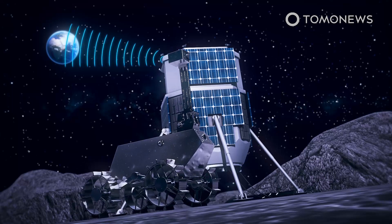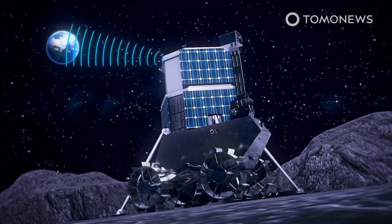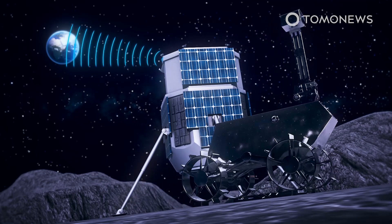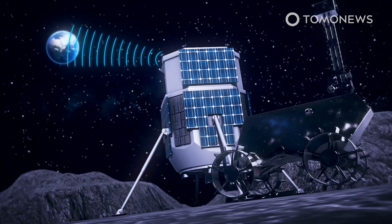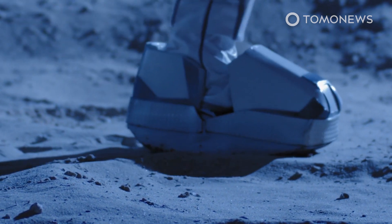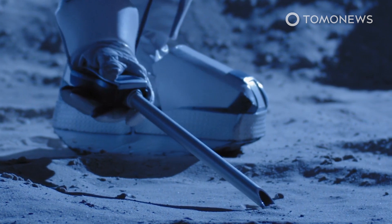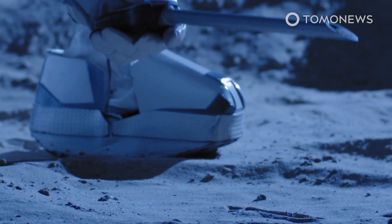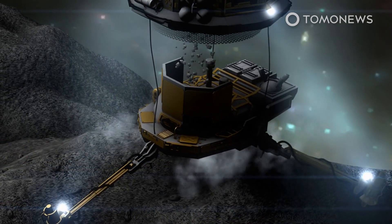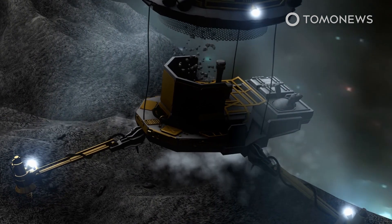In 2023, a second Hakuto-R lander will deliver an iSpace rover intended to collect data to support subsequent missions. 2024 will see iSpace send a larger lunar lander that is currently being developed in the U.S. iSpace's ambitions lie in commercial landers aimed at carrying rovers and science experiments to the lunar surface. It is also looking to monetize data it gathers from the moon, which it hopes to sell to other companies such as space agencies and research organizations, to aid preparations for their own missions to Earth's nearest neighbor.